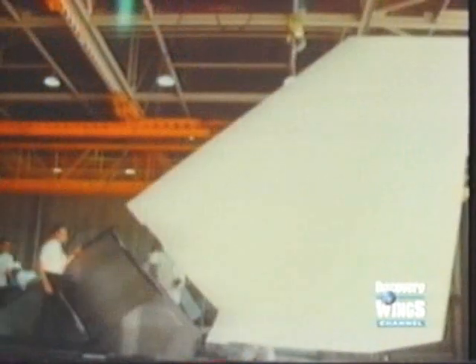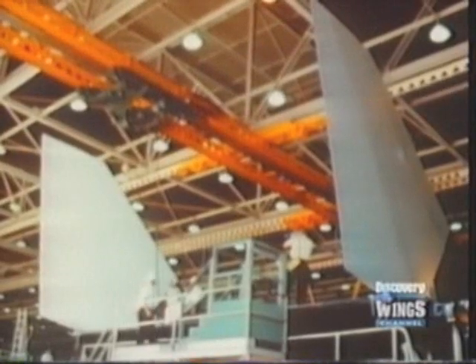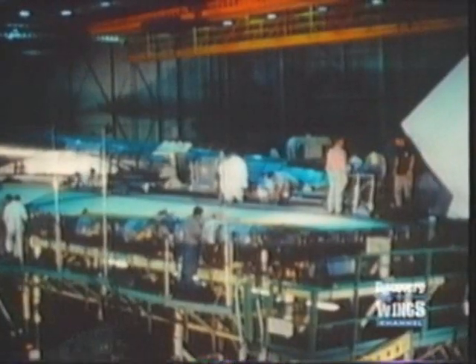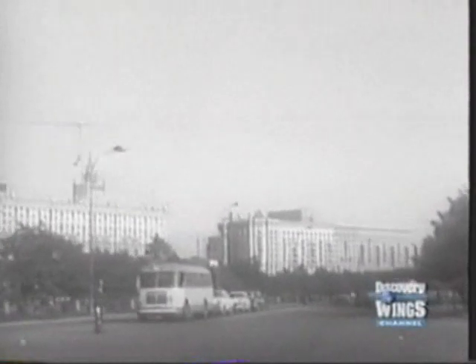At the time, the Strategic Air Command had commissioned development work on a nuclear-powered bomber. When North American announced the possibility of the Mach 3 bomber, the Strategic Air Command dropped the nuclear experiments and concentrated on the Mach 3 bomber project, called the B-70. They planned that the first operational aircraft would come into service in 1964. In Moscow, intelligence reports on the B-70 project caused alarm. The problems of intercepting such an aircraft, let alone destroying it, were very great.